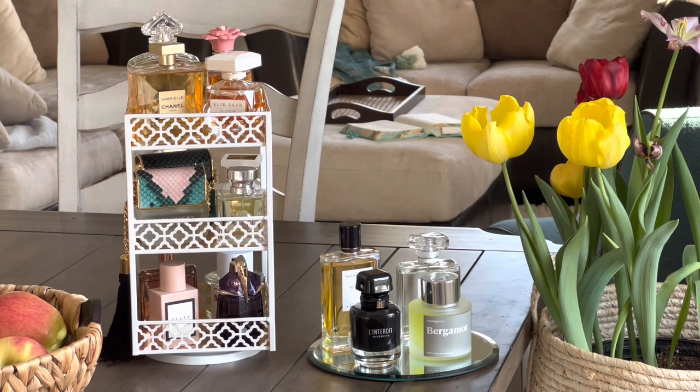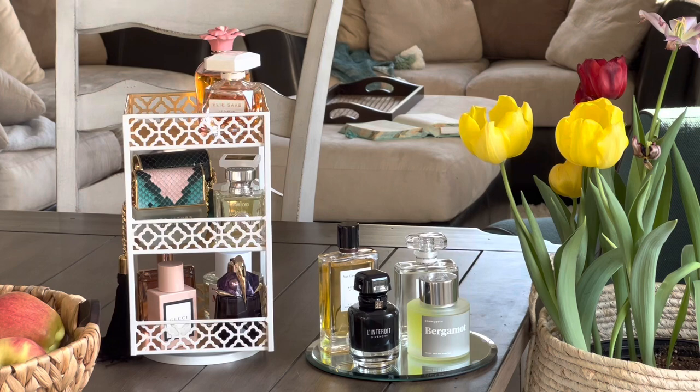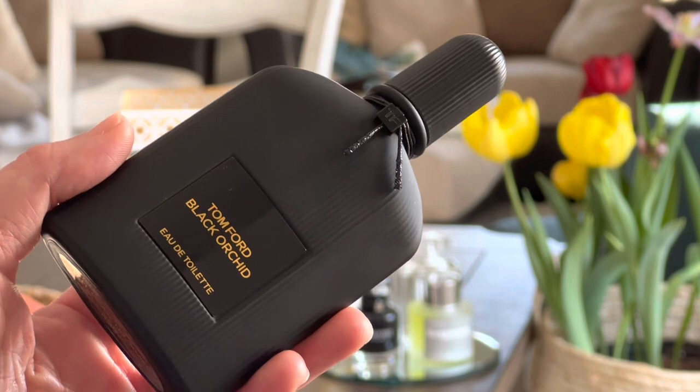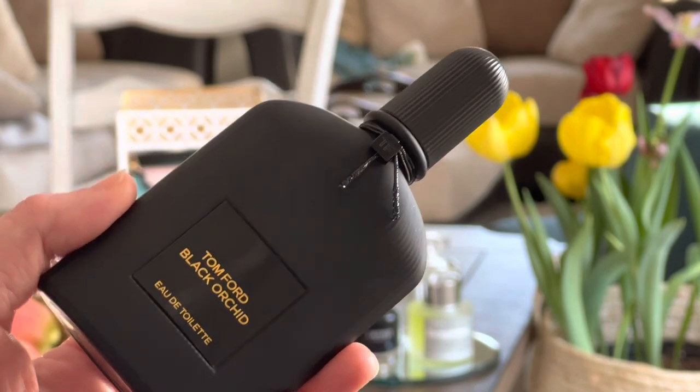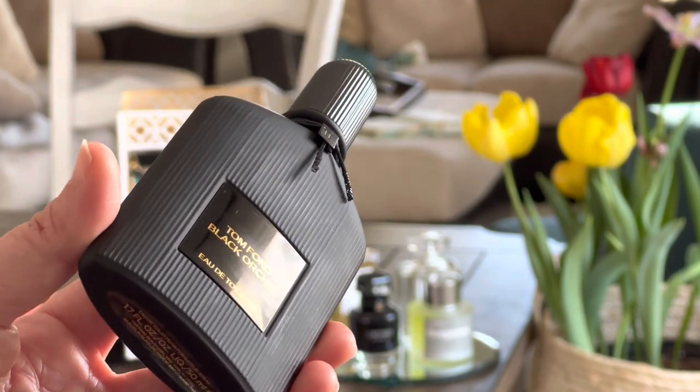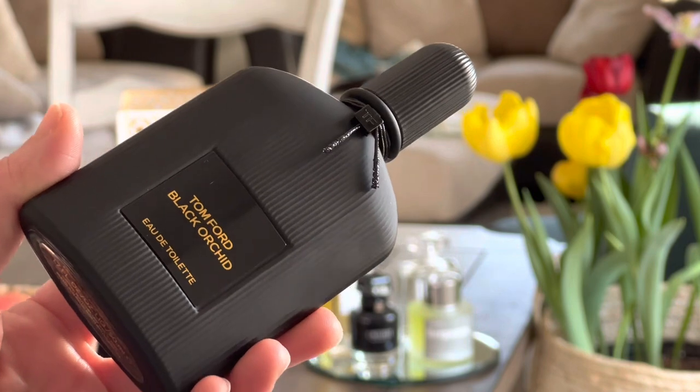The first thing I'm going to do is go ahead and take off all the fragrances from the top tray — the four I had last month — and then show you what I'm putting on for April. The first fragrance going back on the tray is an old favorite that got me into fragrances in the first place: Tom Ford's Black Orchid EDT.